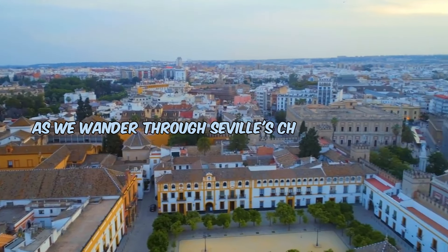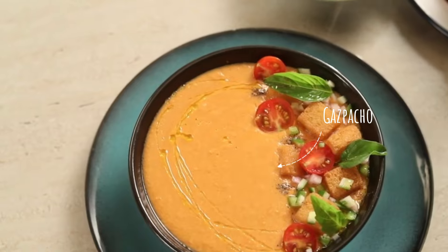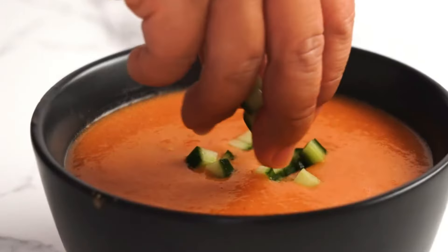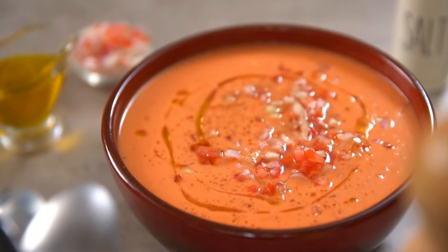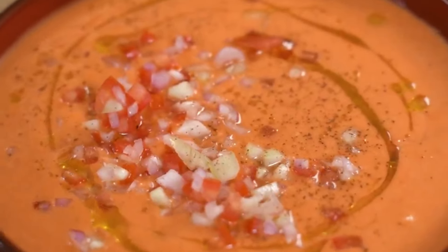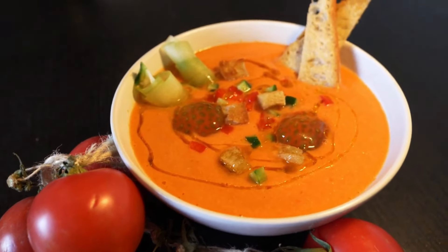As we wander through Seville's charming streets, we encounter the perfect antidote to the warm Spanish sun: gazpacho. This chilled tomato-based soup, adorned with peppers, cucumbers, and garlic, is a refreshing oasis for the palate. The beauty of Seville's street food lies in its ability to offer satisfying and budget-friendly options. Empanadas and gazpacho not only provide a delicious respite, but also showcase the diversity of flavors found in Spanish cuisine.